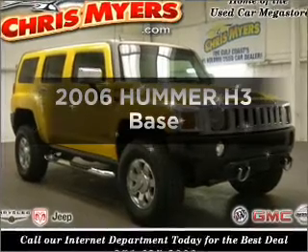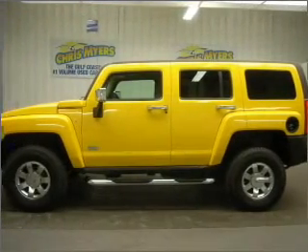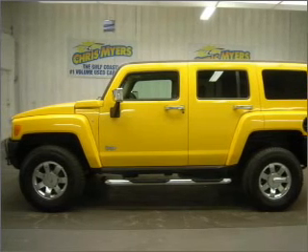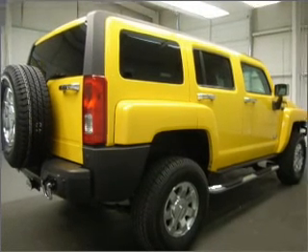Imagine yourself in this 2006 Hummer H3. If you're looking for an automobile with great attributes, look no further, with a reliable engine connected to a smooth shifting automatic transmission.